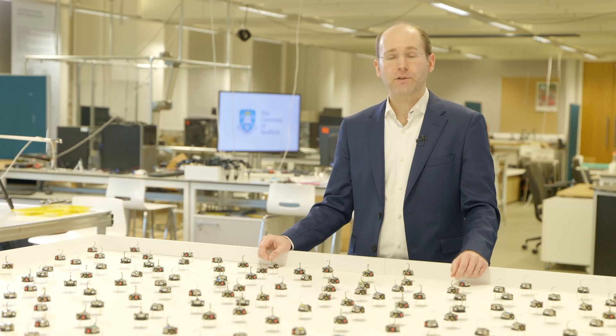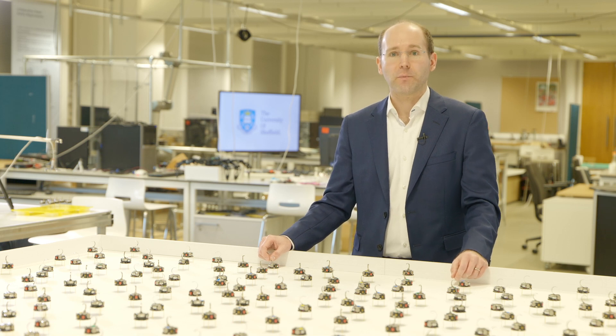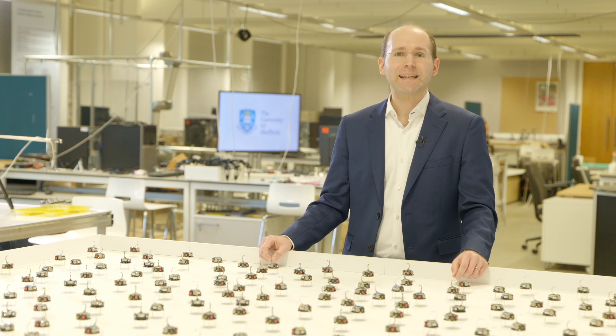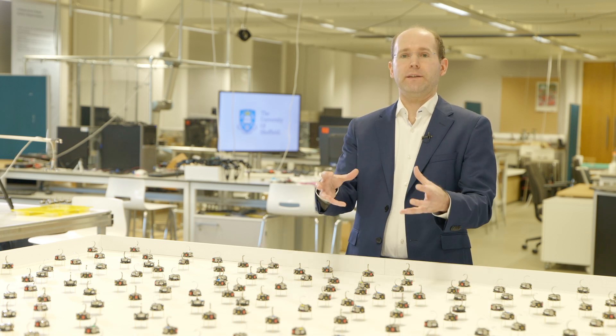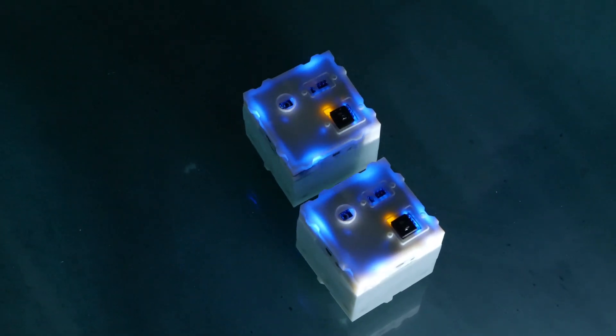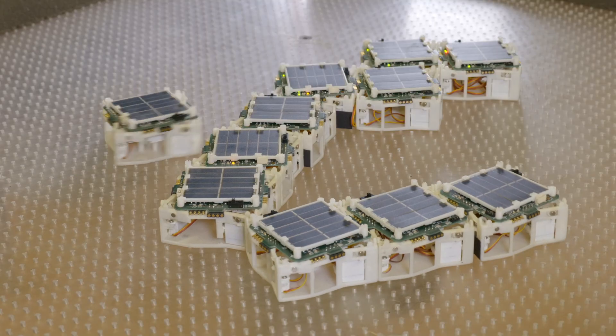We have three main research areas in the Natural Robotics Lab. The first one is Modular Robotics. A modular robot has many building blocks that can be connected like Lego in many different ways. Some of our modular robots can even change their configuration on their own. We've developed a range of systems that operate in environments such as in the water, on the ground, or even in space-like environments.